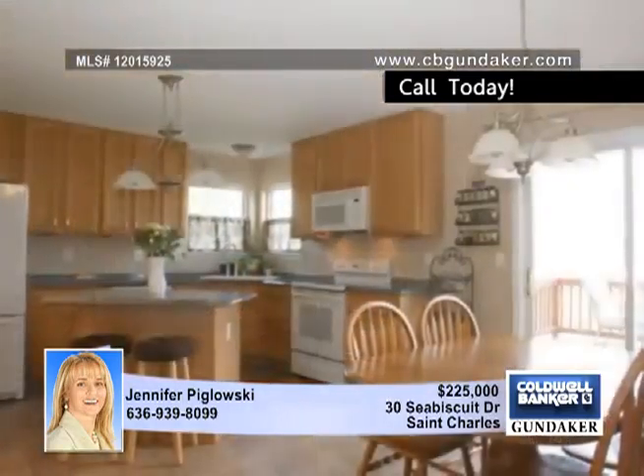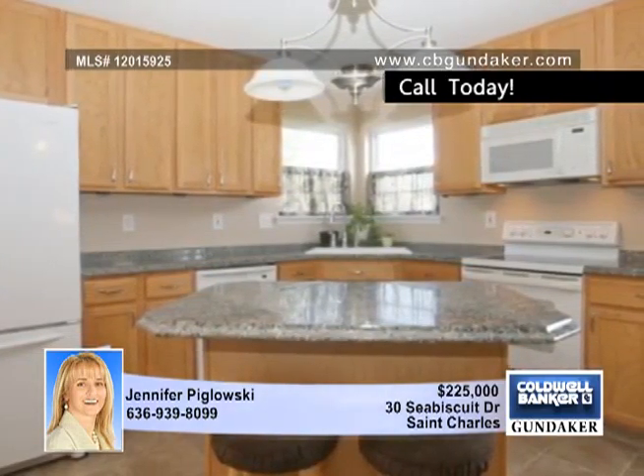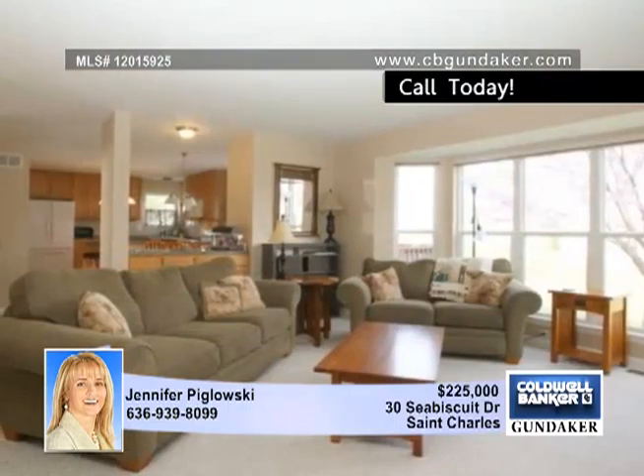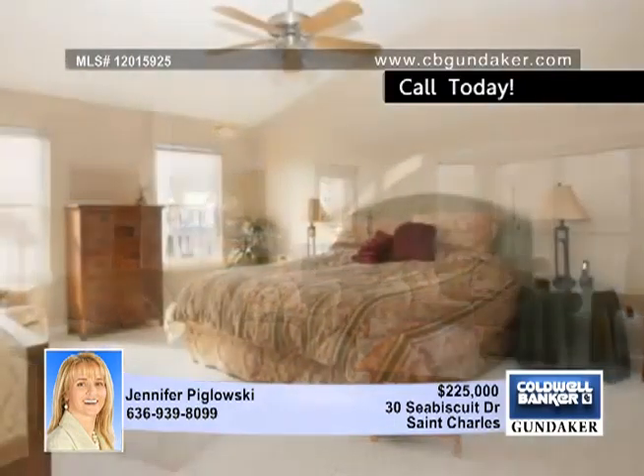This desirable floor plan features a rear staircase, formal dining room, and a den or study with French doors. The beautiful kitchen includes granite countertops, center island, upgraded 42-inch cabinets, and a door to a large deck overlooking the yard and common ground.